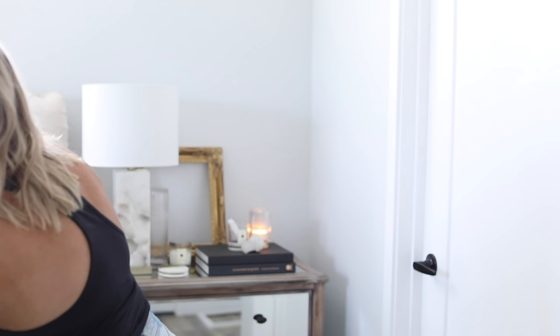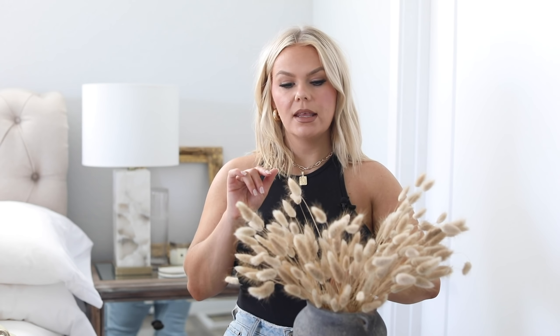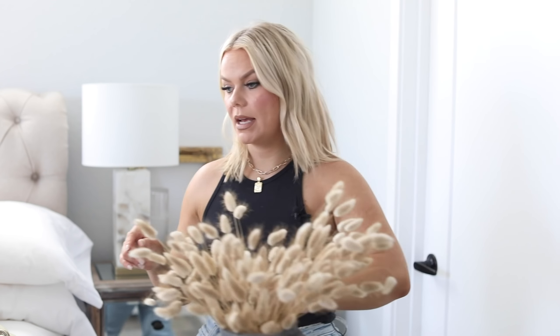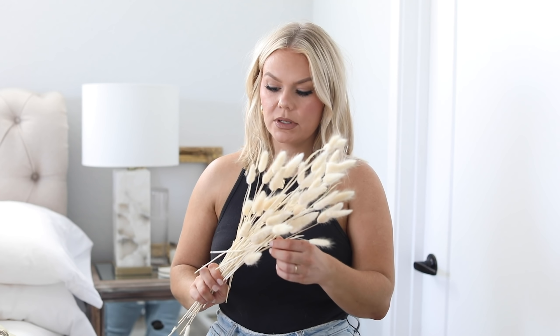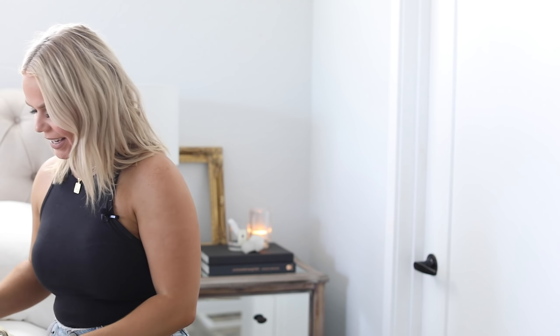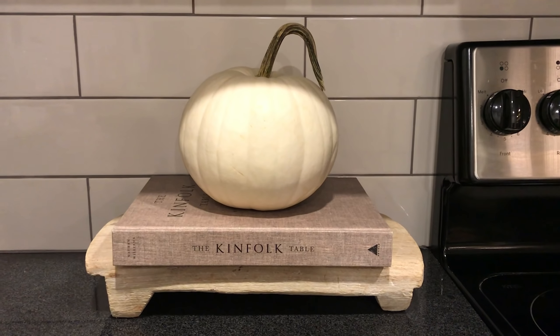In the pot you've seen me share a million times, I added some bunny tail grass. I've seen it at Fry's, Kroger, and Trader Joe's — I got mine at Trader Joe's last year, and you can also find it on Etsy. I'll link some below. I also have white or bleached bunny tails that I featured in my bedside table styling video. And then I have the real pumpkins: one small one for the kitchen and the big one for the bookshelf.